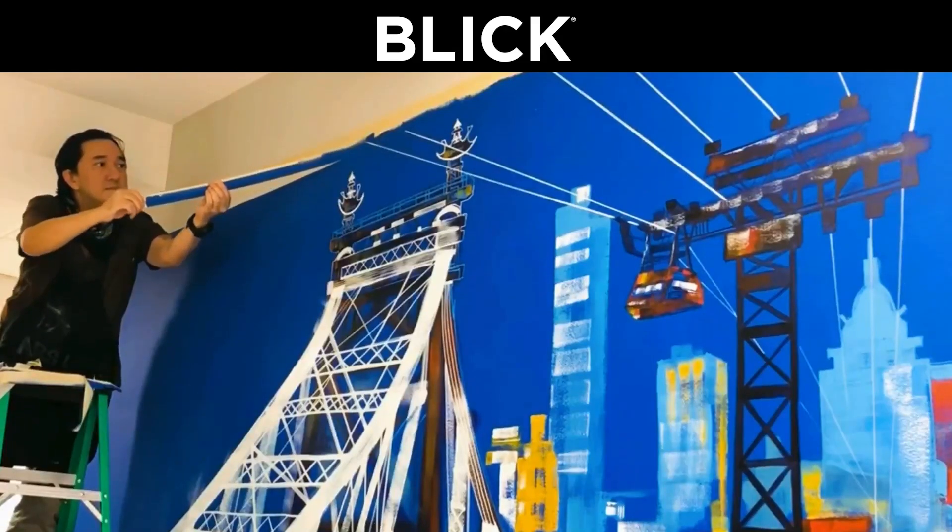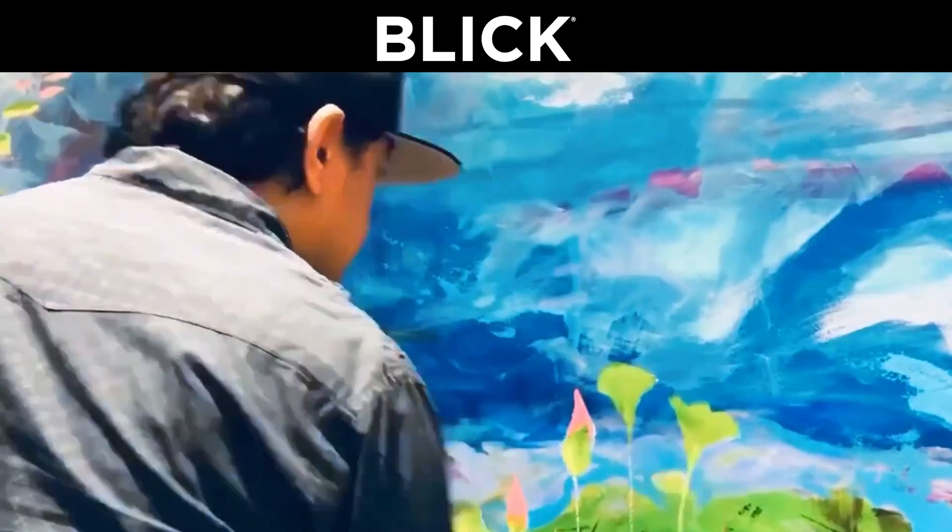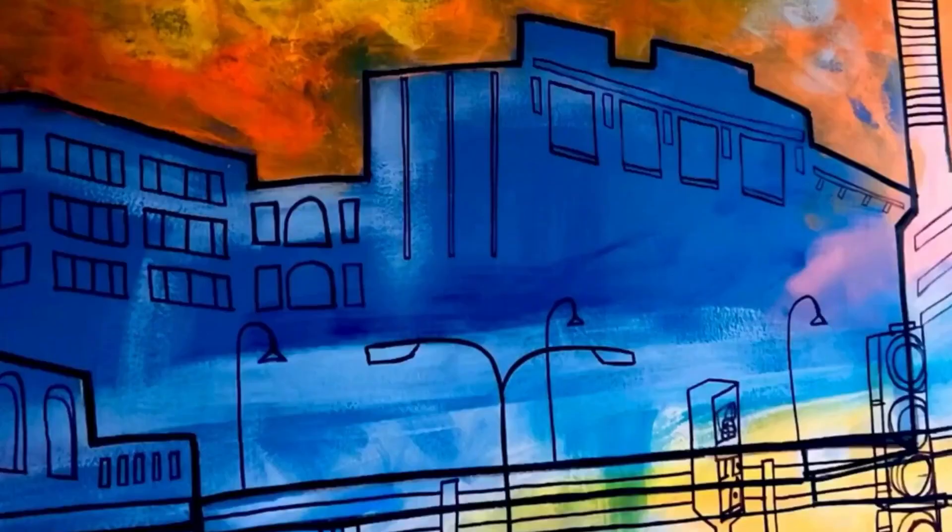Hi, my name is Jedidiah Ayature, and I'm a mural artist, reportage illustrator, and educator based in New York City and proud Blick Ambassador.